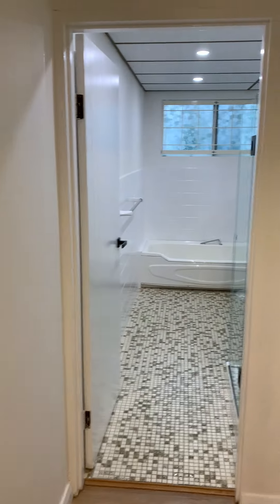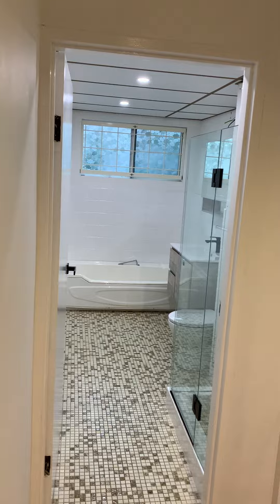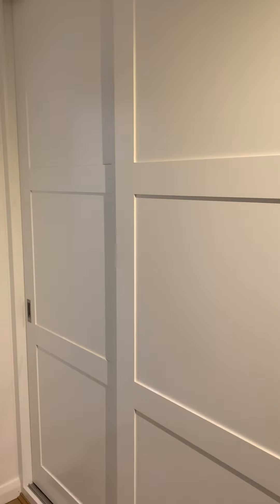Continue down the hallway and you come to your main bathroom — shower and bath, plus storage facilities as well.